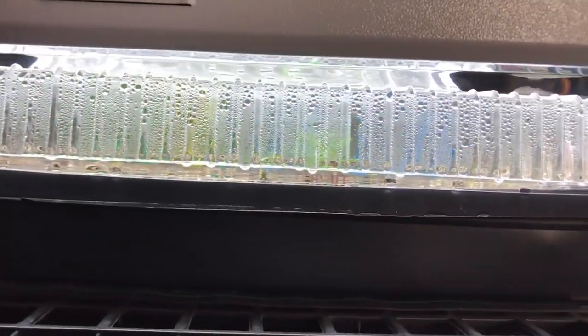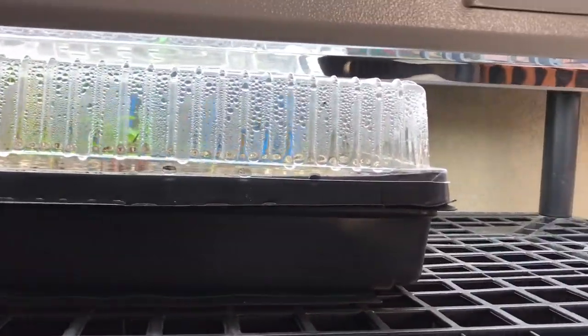I'll give you a little peek of where my seed room was at right in the beginning of March — mid-March, I think this was mid-March.